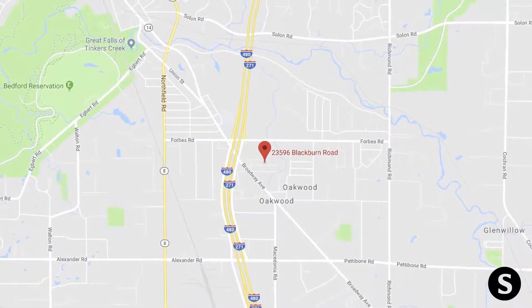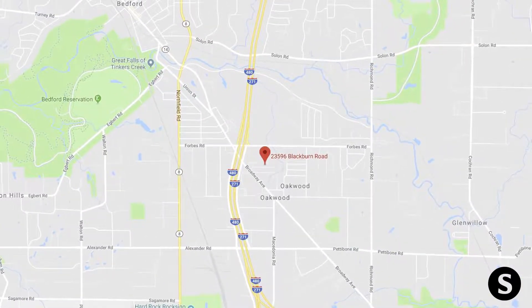Just off the Broadway-Forbes exit, you have plenty of shopping, entertainment — Oakwood Village has a lot to offer.